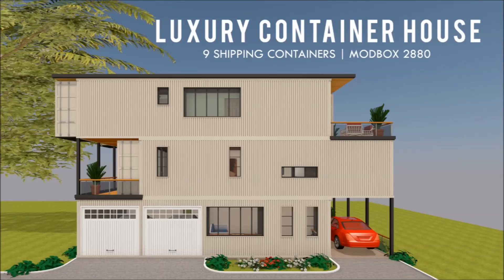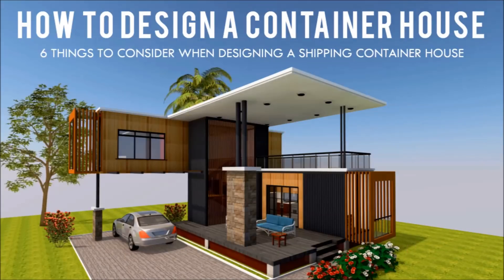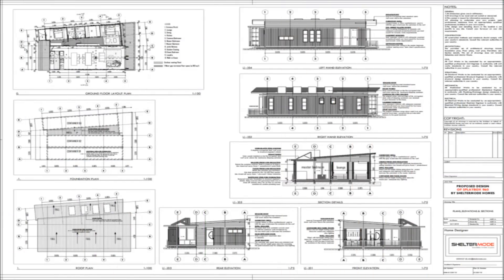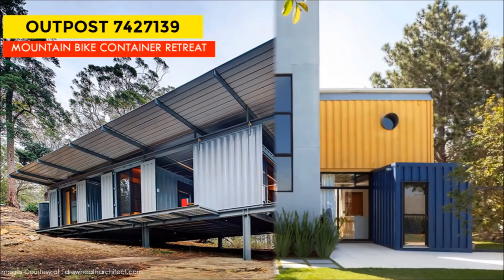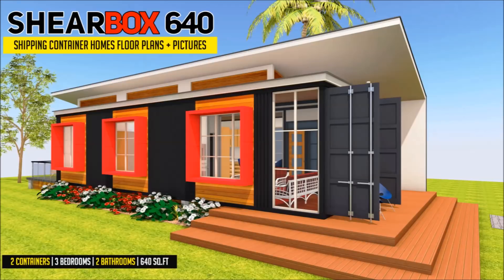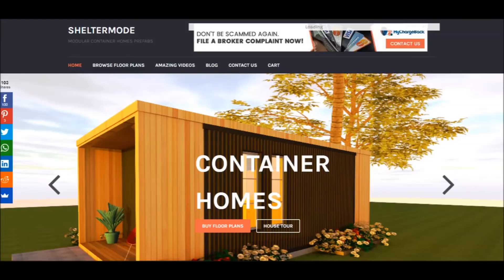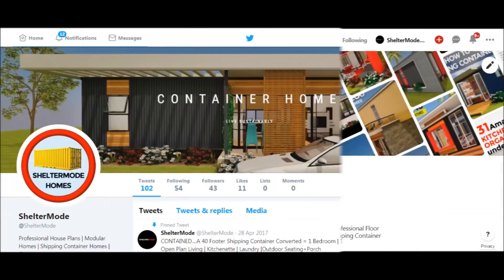If you love shipping container homes or you are planning on building one, our YouTube channel is a one-stop shop for a complete guide on how to design, how to build, how to insulate, and a collection of hundreds of blueprints for container home designs. We also cover case studies of the best homes made from shipping containers from around the world. Feel free to subscribe and click the bell so you don't miss any of our weekly videos. You can also contact us at sheltermode.com or follow us on social media through the links in the description below.